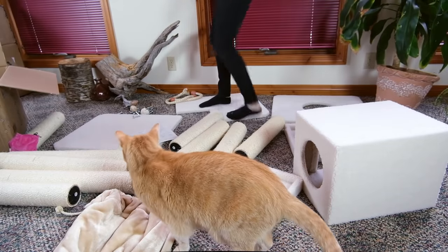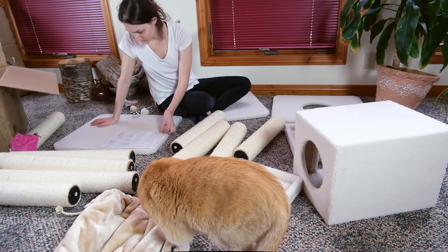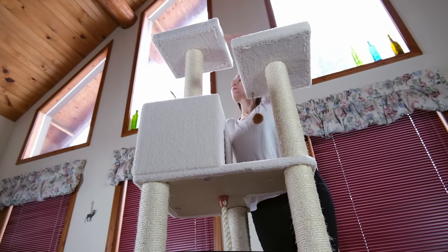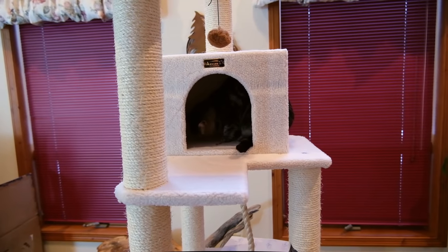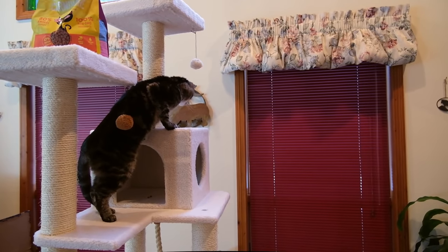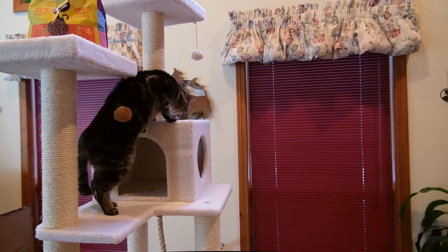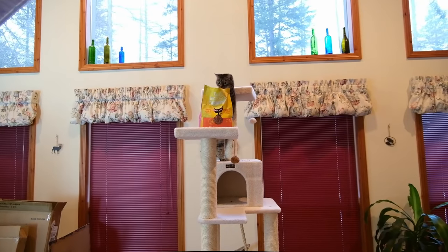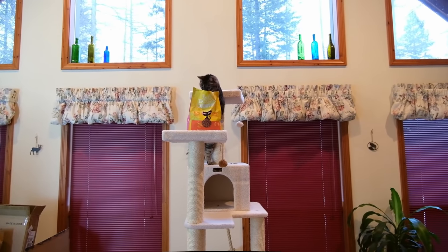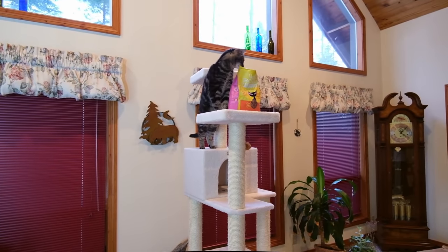The first step in testing out this tree was assembling it. I found that assembly was pretty straightforward and took me about half an hour to do everything. The instructions were clear and the way that the entire tree came together was pretty straightforward as well. Once assembled, the tree measures 27 inches by 23 inches at the base and is 73 inches in height. I found that this base size is a tiny bit narrower than some of the other cat trees I've seen, and combined with the height of the tree, this is going to make it maybe a little bit wobblier than some other trees.